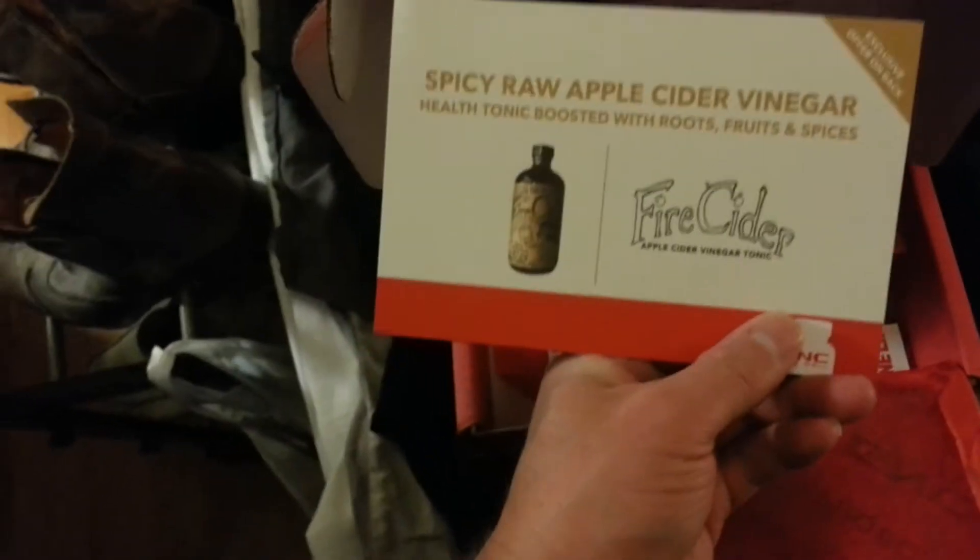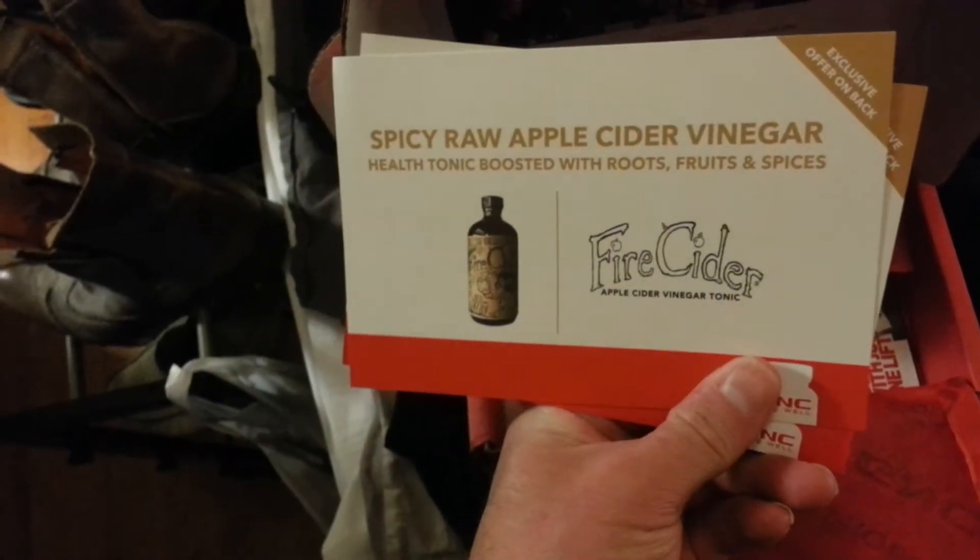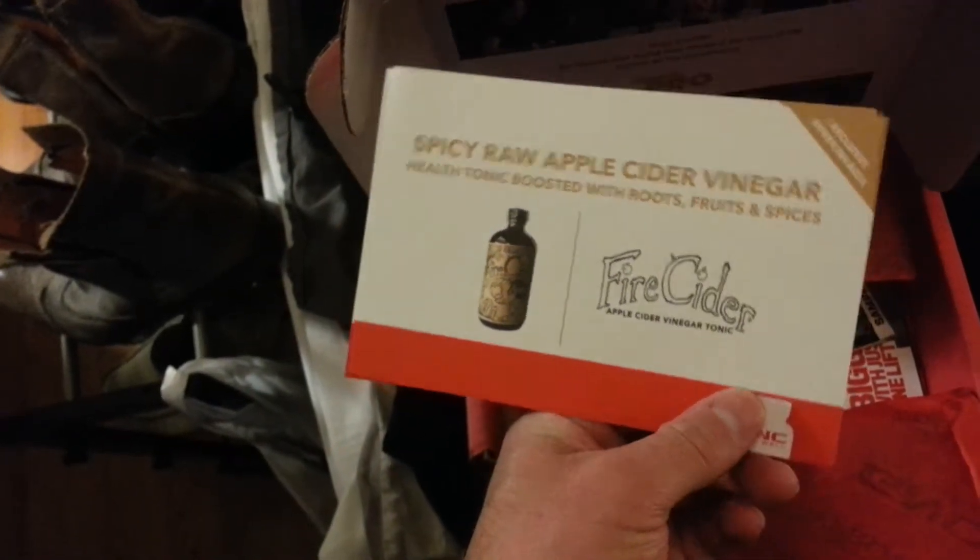Got the weekly pill box — that's nice to have. There's something on the back: two dollars off. Got a dollar off coupon too, but probably won't use those coupons.